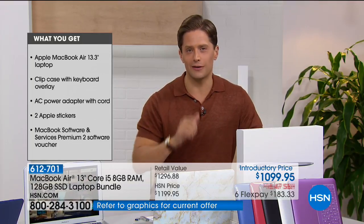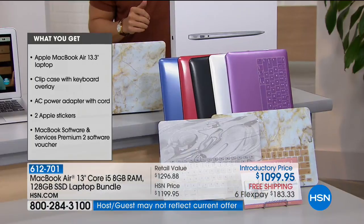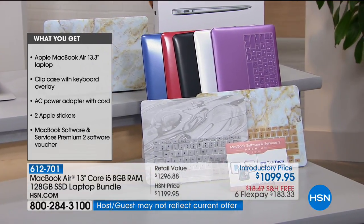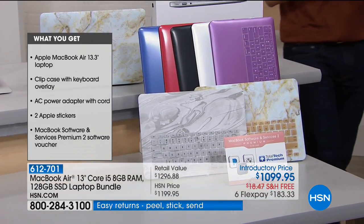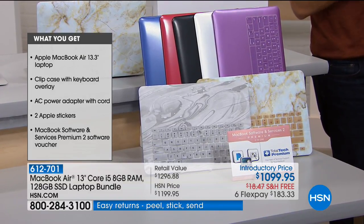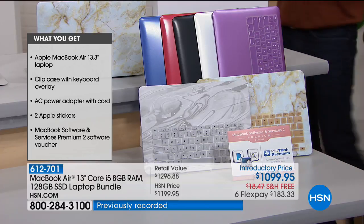If you are just joining us, what we are offering to you today and only today — and the last time we did this it was sold out by 9 o'clock in the morning — is the exact same price you can get a MacBook Air for at the Apple Store. But we are including over $295 worth of additionals: the case and the overlay, the clip case, MacBook software, and five years of 24/7 toll-free tech support.